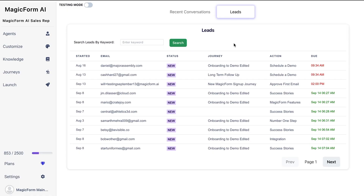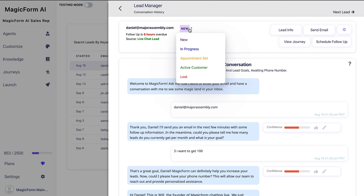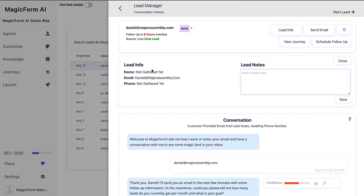Once you start collecting leads, head over to the leads section. This is where those exciting CRM-style features do the heavy lifting. Once you collect lead info, MagicForm will continue communicating even after the initial conversation ends using customer journeys.